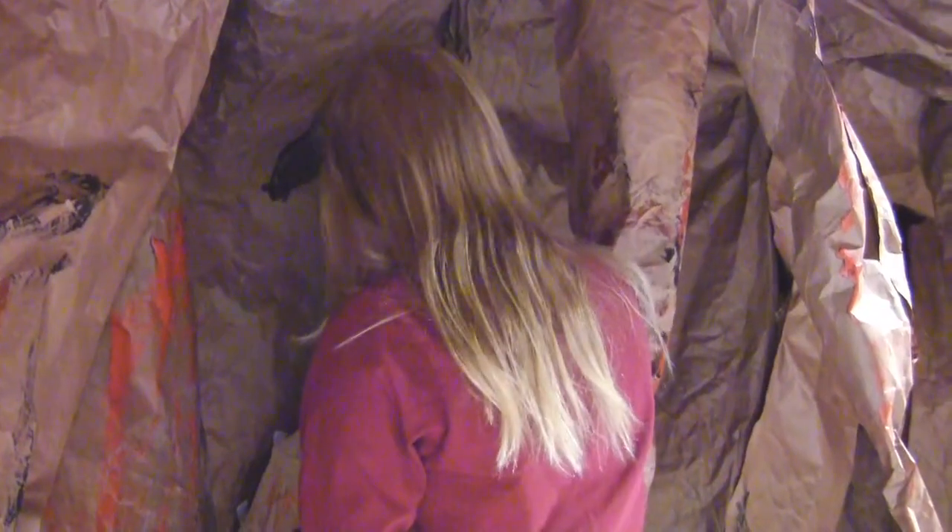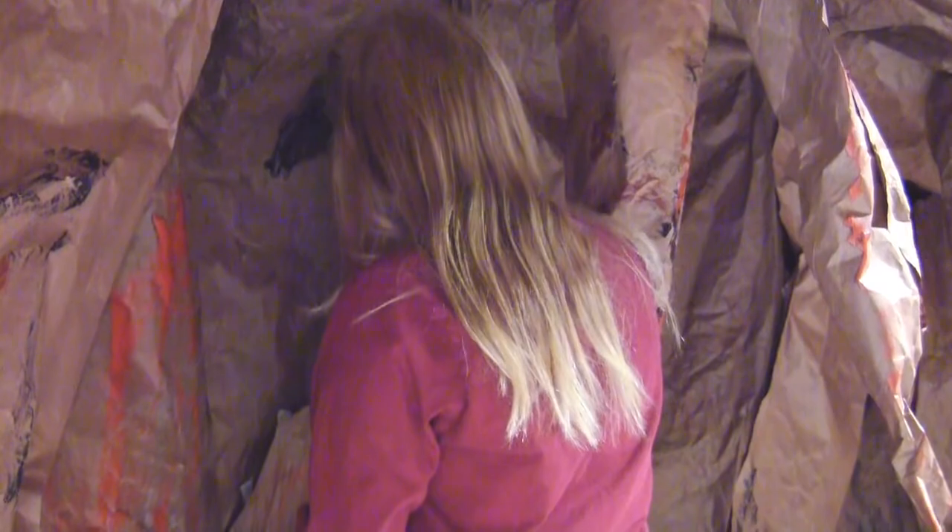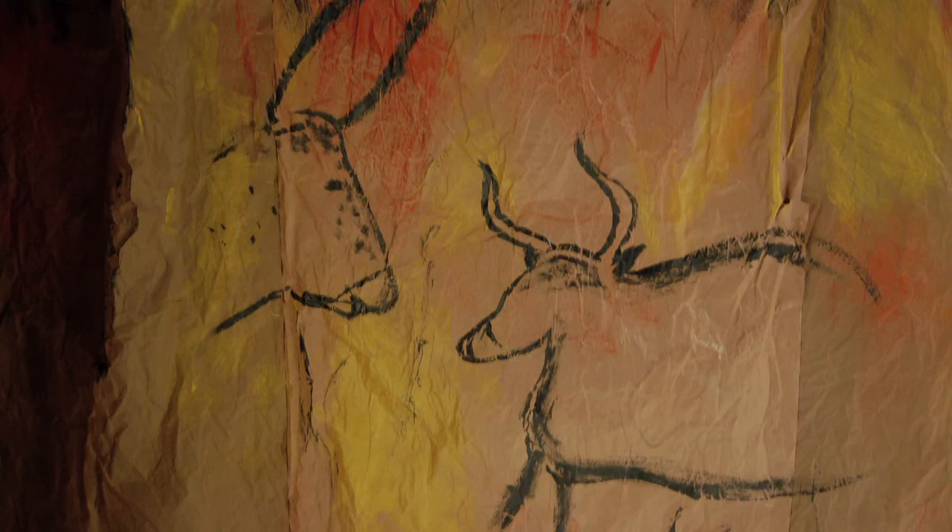The students each chose three different animals or sections of those caves to paint for their own project.